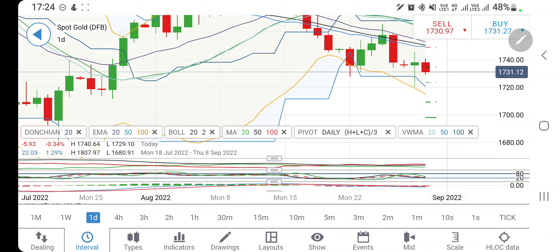Go long above 1735 — 1737-38 is the immediate resistance, then 1740-42 zone and 1745 as ultimate resistance. Beyond that it will fly for 1750-1755 levels. In between 1730-35 stay cautious and alert, take your positions accordingly.